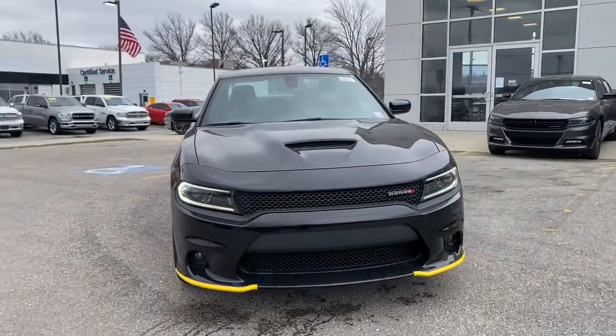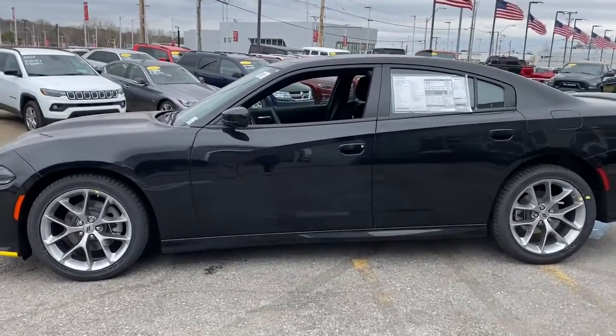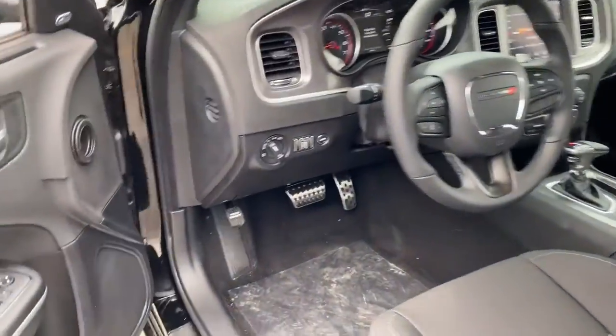Look no further than the 2022 Dodge Charger. Go bold or go home. The Charger packs aggressive athleticism and unexpected fuel efficiency into a driver-centered, family-friendly, four-door package.